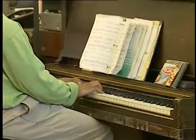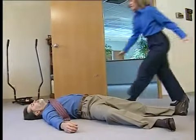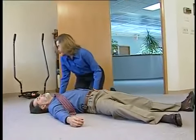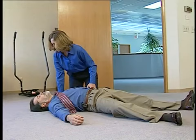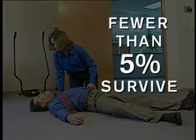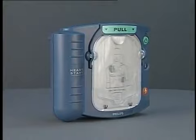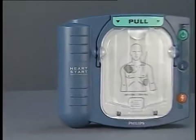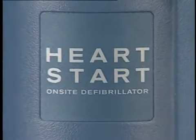It could happen anywhere, at any time, to anybody. It is sudden cardiac arrest. Sudden cardiac arrest, SCA, is a leading cause of death in the United States and many countries throughout the world. Currently, fewer than five percent of the victims of sudden cardiac arrest survive, but there is a tool you can use that greatly increases the SCA victim's chance of survival.